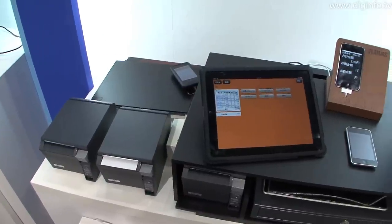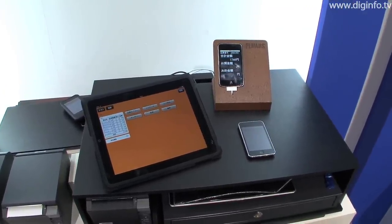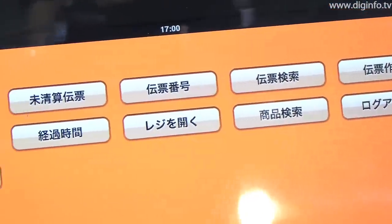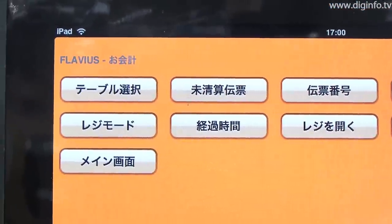The system consists of iPads, a wireless router, and a special-purpose counter. As well as ordering and cash register capabilities, Flavius features reporting and attendance management capabilities as standard.